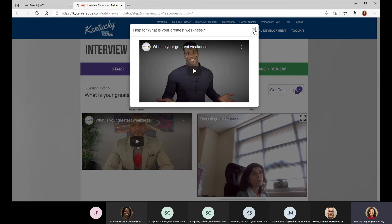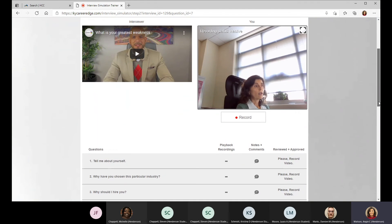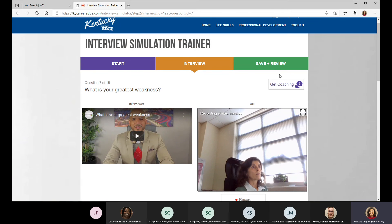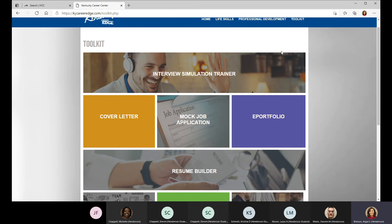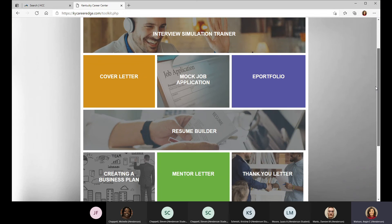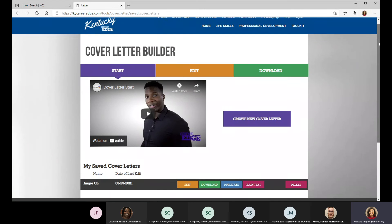Don't forget about this tool — it is really helpful. As we're doing more and more online interviews, you'll find it to be very helpful. The interview simulation trainer would be great to do before a practice interview.